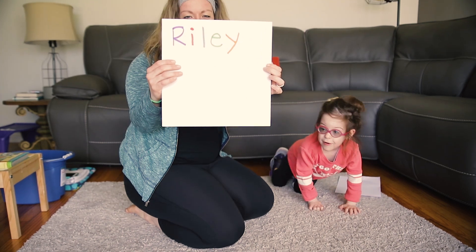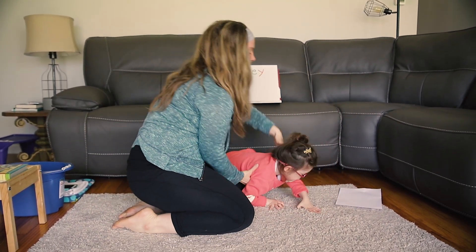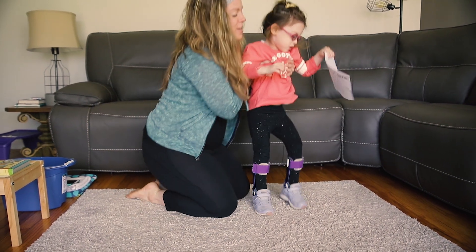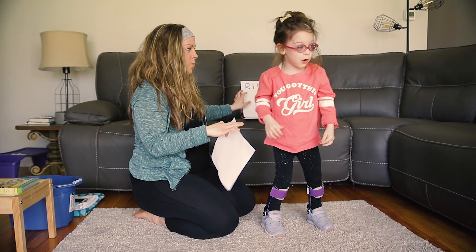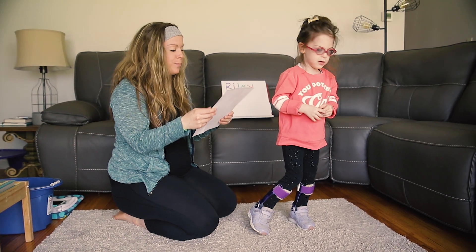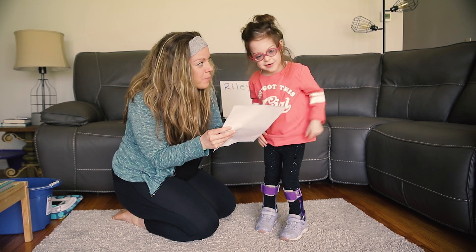This is Riley's name. Let's put it up on your board. Here's our paper. So what do you start with, Rye? What letter? R. Okay, so for letter R you have to walk like a bear.